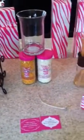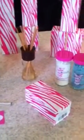Hi everyone. I just recently signed up for a new direct sales company. It's called Pink Zebra Home. The company just launched in September of 2011.